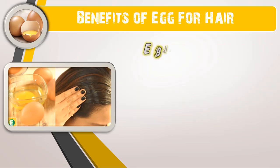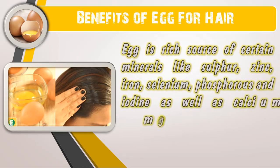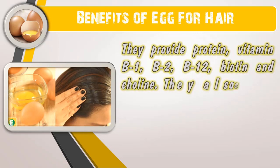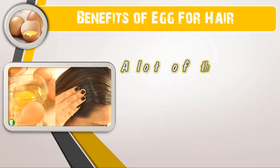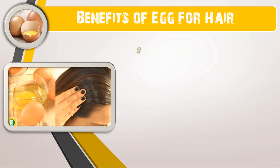Egg is a rich source of certain minerals like sulfur, zinc, iron, selenium, phosphorus, and iodine, as well as calcium, magnesium, sodium, and potassium to a certain extent. They provide protein, vitamins B1, B2, B12, biotin, and choline. They also contain folic acid, pantothenic acid, vitamin B5, and niacin. A lot of these vitamins and minerals are essential for healthy hair.